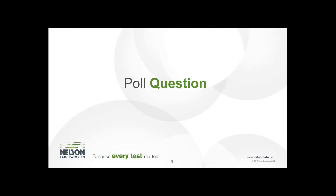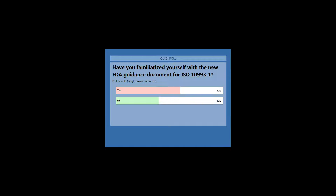We now have a poll question for the audience. Audience members can vote live: have you familiarized yourself with the new FDA guidance document for ISO 10993-1? It looks like most of the audience has voted. The results show the majority — 60% — said yes, they have read over that new FDA guidance document for ISO 10993-1, with 40% of the audience answering no.